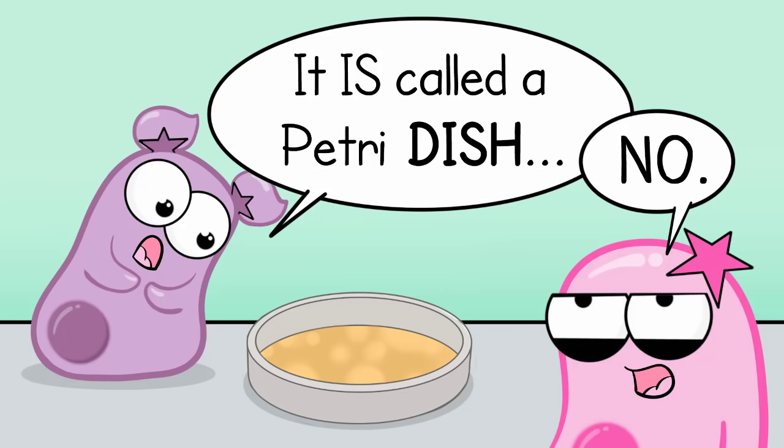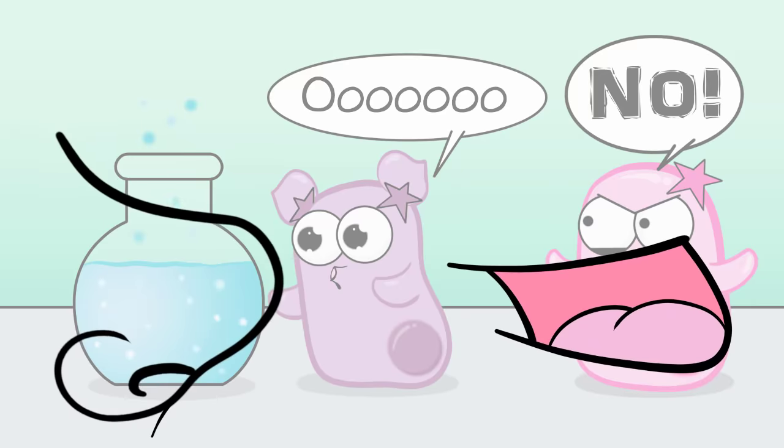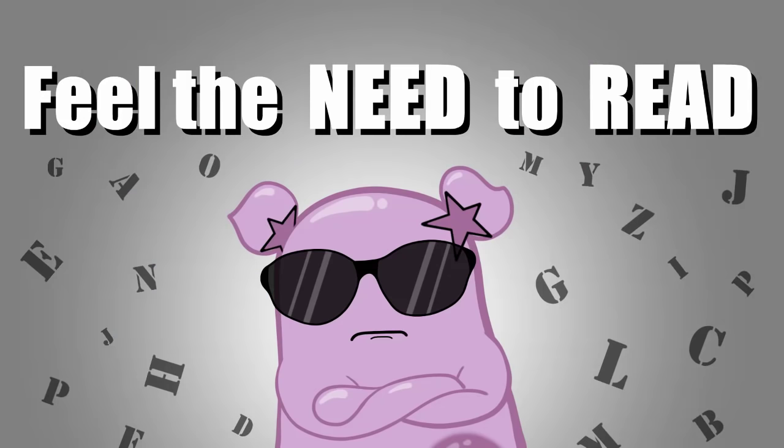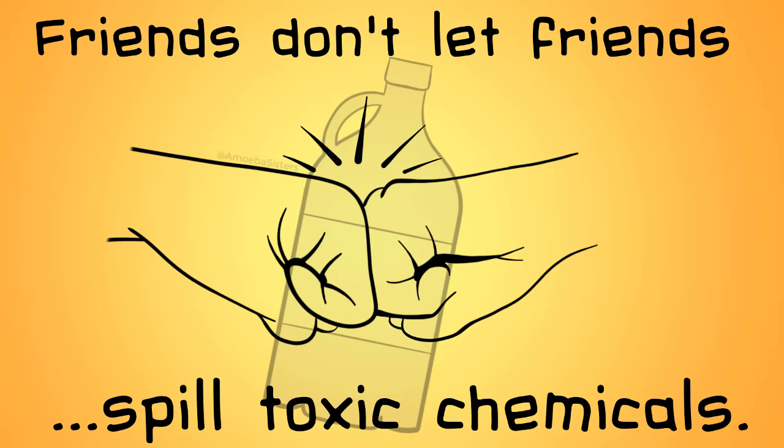Never drink or eat anything in the lab — that includes chemicals. Don't taste or smell chemicals. Read labels. Don't ever pour chemicals that you may be using back into the bottle they came from. As soon as you finish pouring chemicals out of a container, the container should be immediately closed.